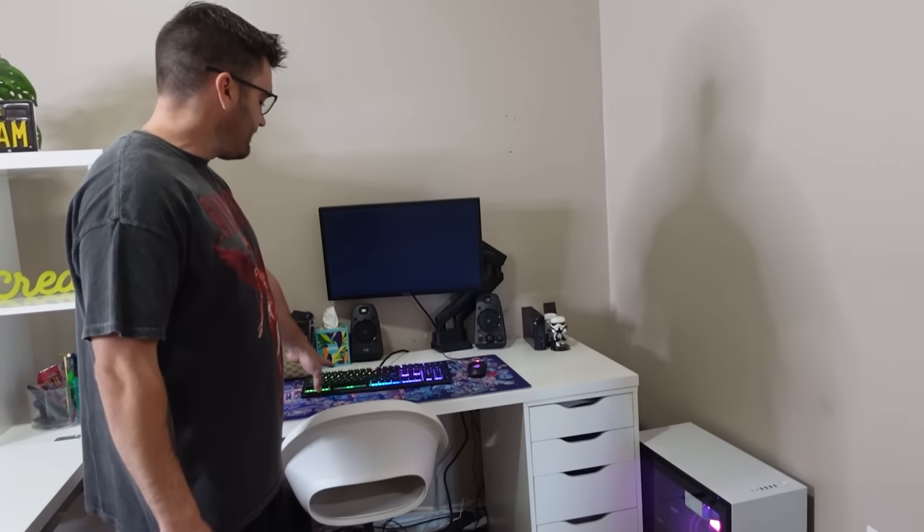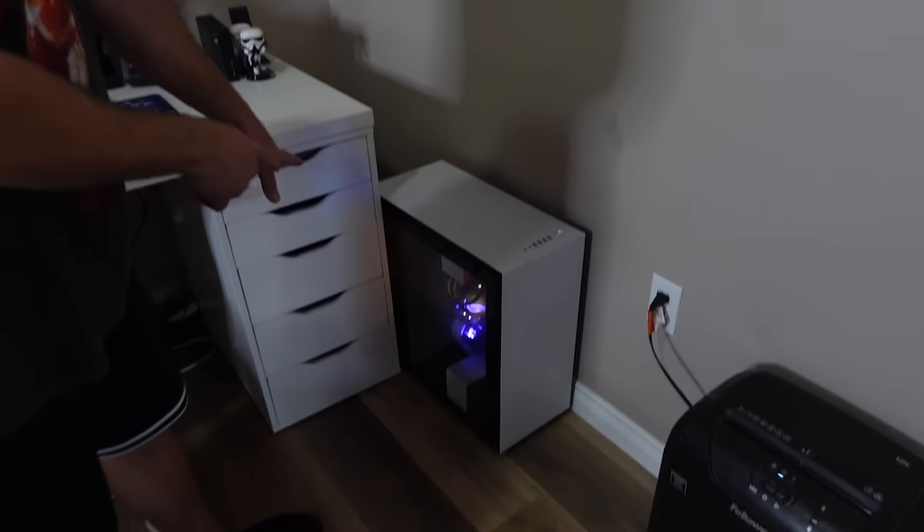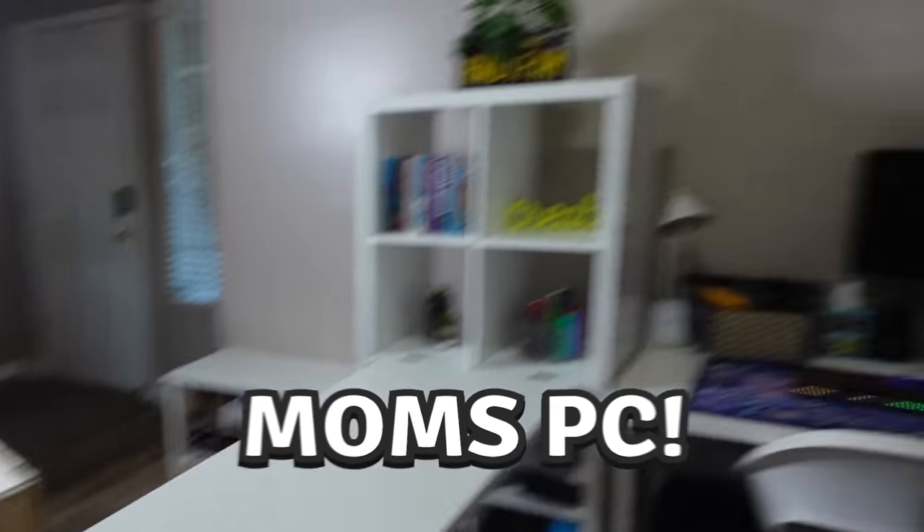Let me show you guys what she's currently working with — this is where all the magic happens on the family channel. This PC right here is the original one we got back in July 2019 when I decided to spend some money, take a risk, and teach myself how to edit and start a YouTube channel. It's still kicking, but it needs to be updated — we're gonna move this one and set up mom's new PC today.